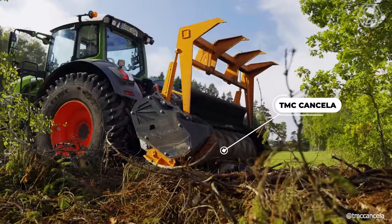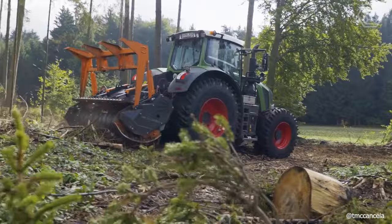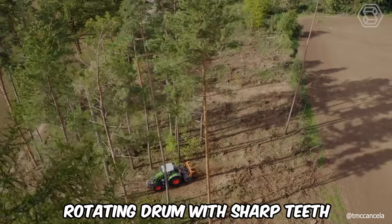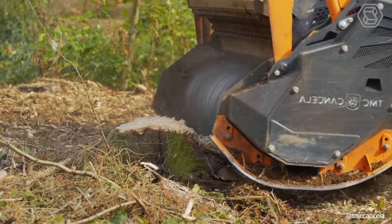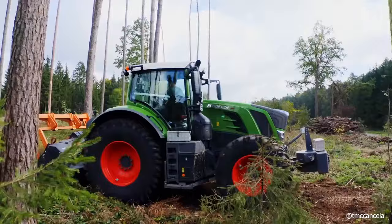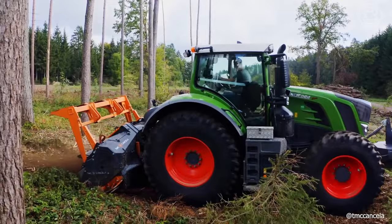The TMC Cansella Forestry Mulcher, also known as a brush mulcher or vegetation shredder, is a powerful machine designed for land clearing and vegetation management in forestry projects. It's equipped with a rotating drum with sharp teeth that effectively shreds trees and stumps into mulch or wood chips. The machine excellently chops vegetation into fine particles, contributes to soil conservation, prevents erosion, and facilitates reforestation.